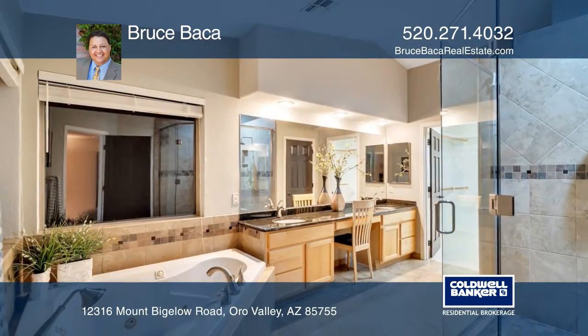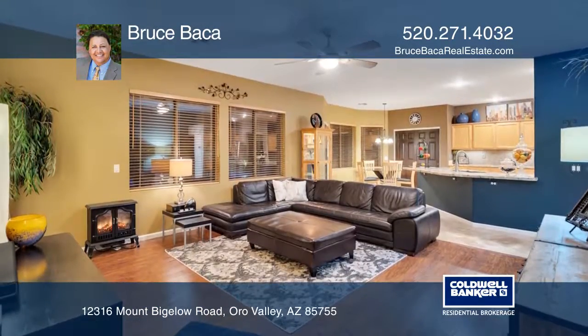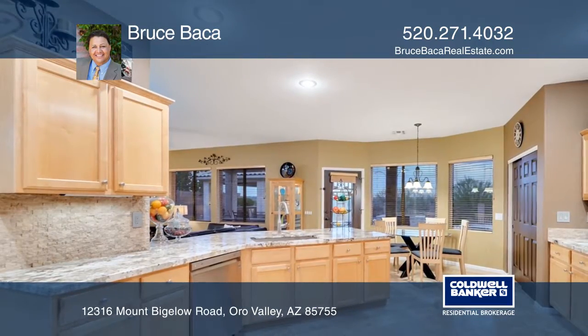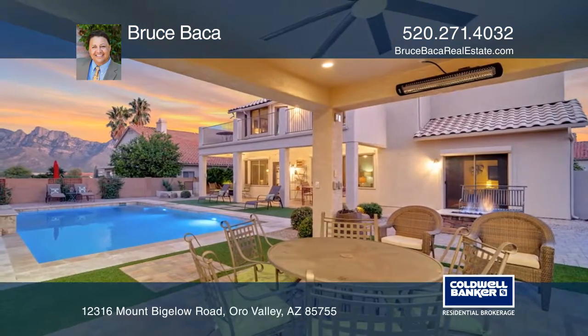providing outdoor entertaining galore. The recently upgraded kitchen features granite counters, a granite composite sink, commercial fixtures, and a first-class backsplash for your dining pleasure. Live the luxurious life you deserve.